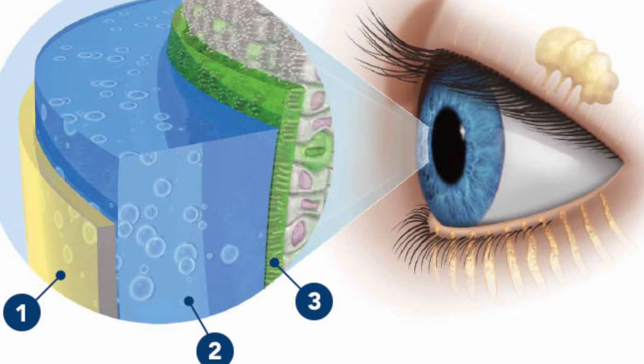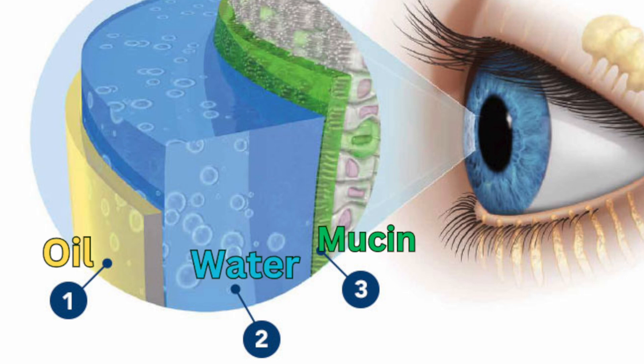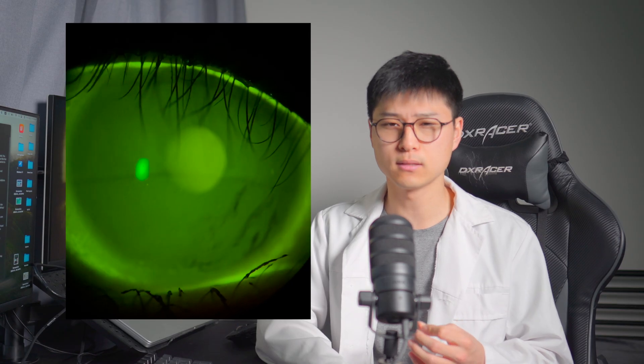You might be wondering, why in the world would I want to do that? Well, if you know a little bit about how our eyes stay lubricated, you'll know that the liquid that covers our eyeballs is made up of three layers: mucin, water, and oil. The oil part is particularly important because it serves as a barrier to stop the tears from evaporating. If you do not have a good enough oil layer, then the tears will dry out too quickly, leading to dry eyes.